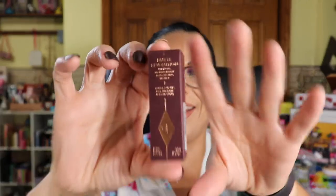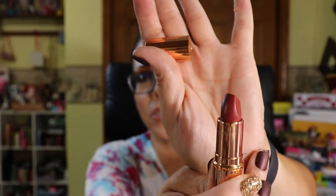Next up is Charlotte Tilbury Matte Revolution lipstick in either Pillow Talk or Walk of Shame. I got Walk of Shame! Let me open it. I try to list the total box value at the bottom of my videos. That is a beautiful color. I've hit pan on Charlotte Tilbury's powder and base products — I love her products, though they're pricey. This lipstick is a $34 value.